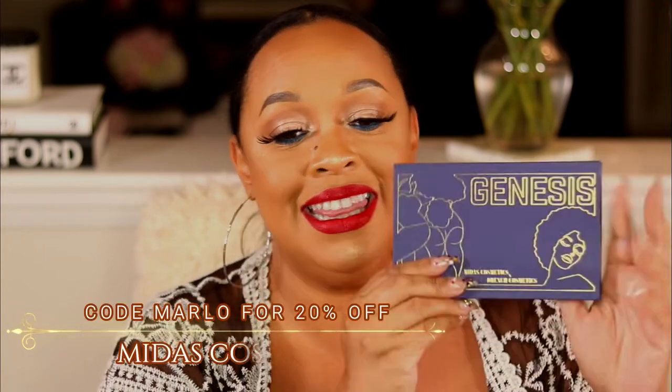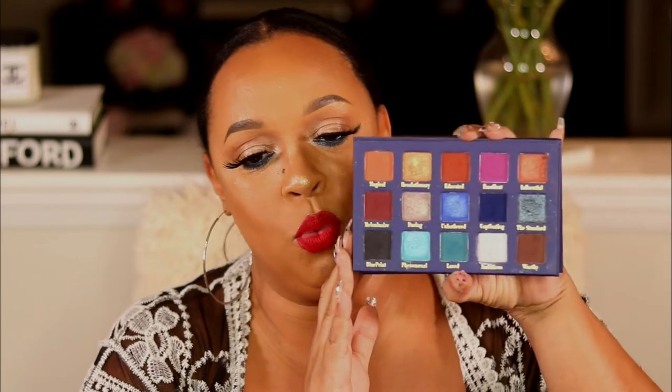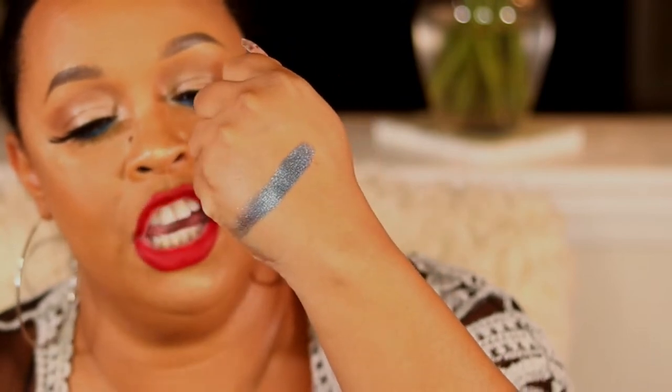My next palette is by Midas Cosmetics — use code Marlo to save 20% — and this is the Genesis palette. It is so pretty and another palette I find myself using day-to-day for work. I love the blue — so pigmented — and I love this burgundy shade and this burnt brown, which has a hint of orange but reads more like a brick. There's also a dark dark brown which I always love to find in a palette since you don't always want to use black. The shades are absolutely amazing — look at this swatch, it is so gorgeous! You guys are sleeping on Midas Cosmetics. This palette is also in collaboration with Drench Cosmetics.